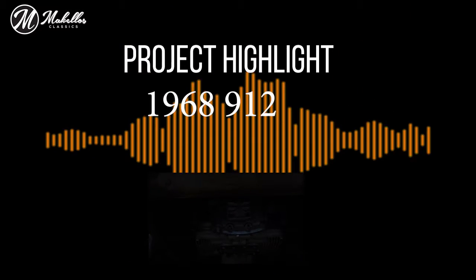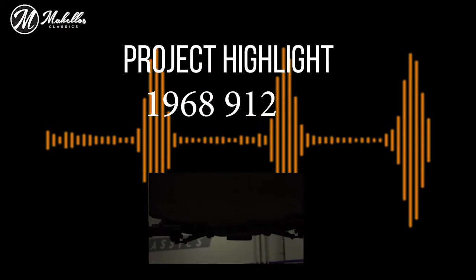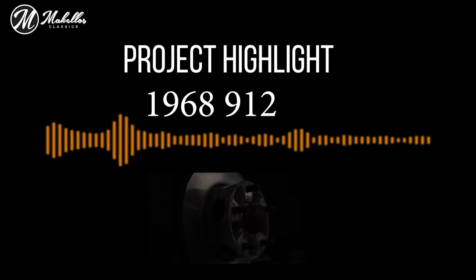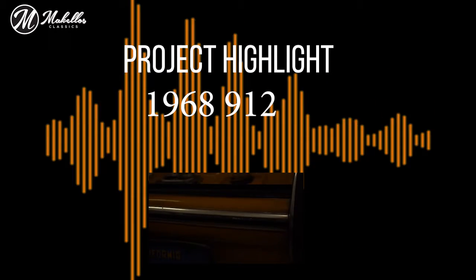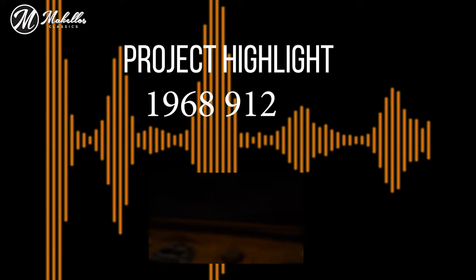Hi, this is Matt with Makellos Classics. Today we're going over a project highlight on a 1968 Porsche 912. The car is Bahama Yellow. The owner's father was the original owner of the vehicle, so it's a sympathetic car to him. He wanted to bring it in to us — it had been sitting for a while — so he wanted us to go through it and do an inspection to see what it needs.